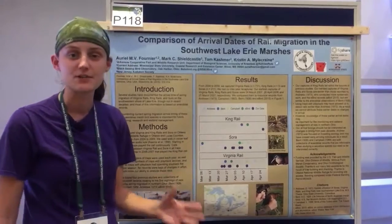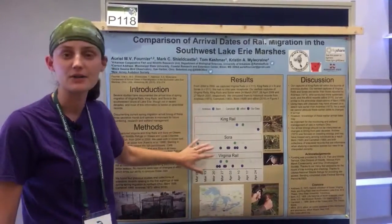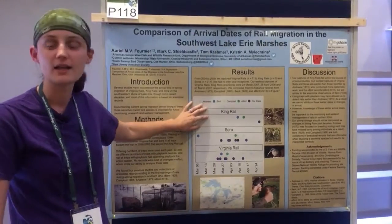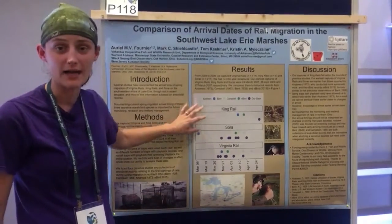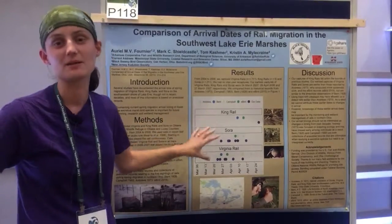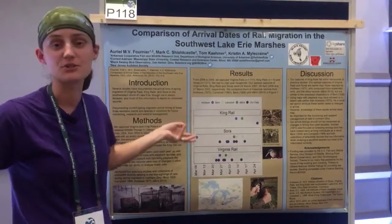We've got this graph here showing three different species of rail: King Rail, Sora, and Virginia Rail. A couple of important things to note — King Rail are still endangered in Ohio and we have a very, very small sample size, so there's not a whole lot we can say about this graph other than here are some descriptive data.